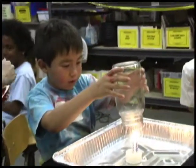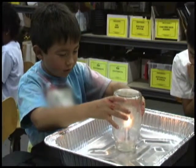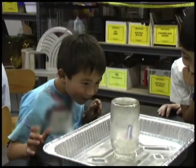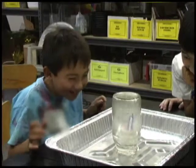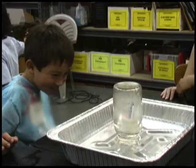There we go — whoa! They all went out. Look at that smoke. Oh, look how much the water rose — whoa!